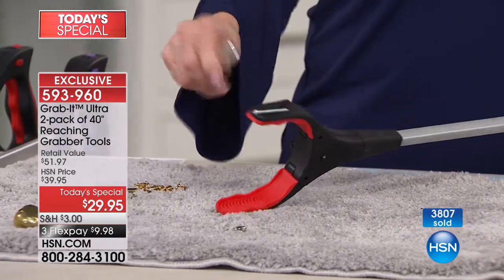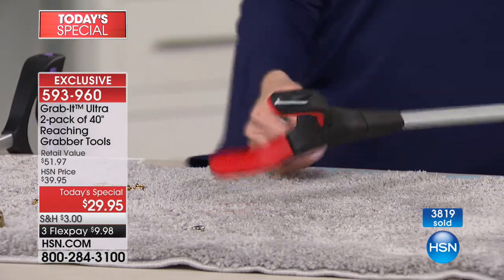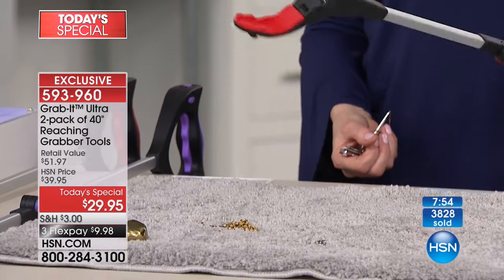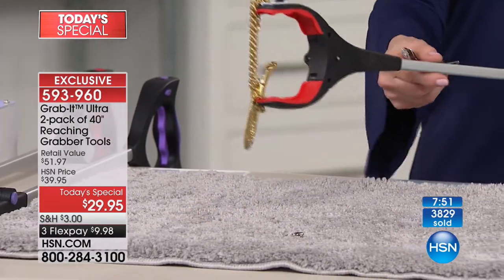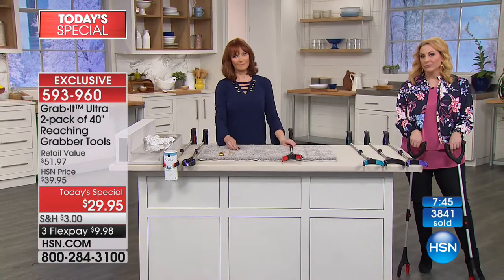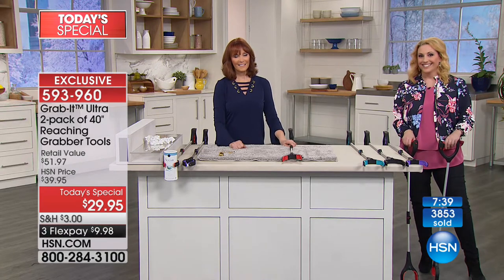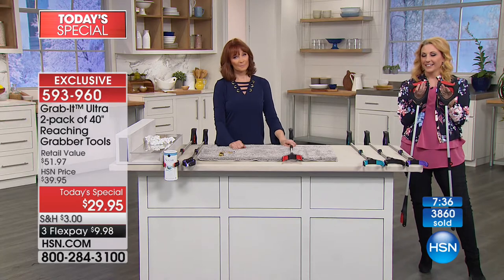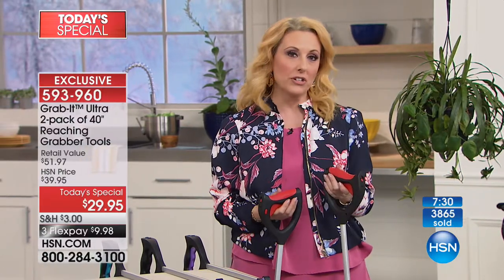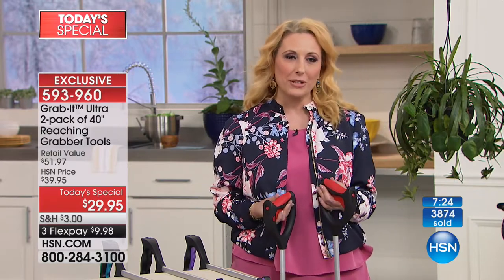If you're holding a flashlight in one hand and a reacher in the other, you don't have a hand to put out if you start to fall. So it's really great for older adults, fantastic for preventing things from happening and just making life easier. Barbara got a couple of sets - one to keep and others for gifts in her gift closet. This price is for one day only, and when we sell out that is it.